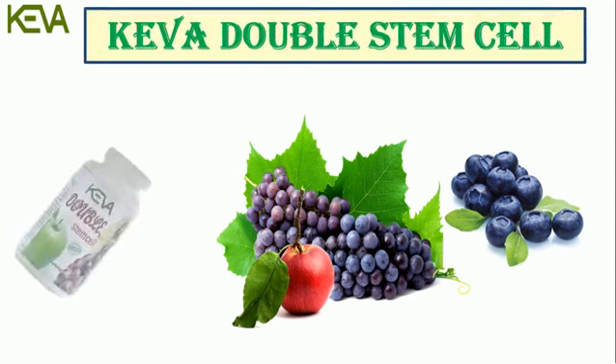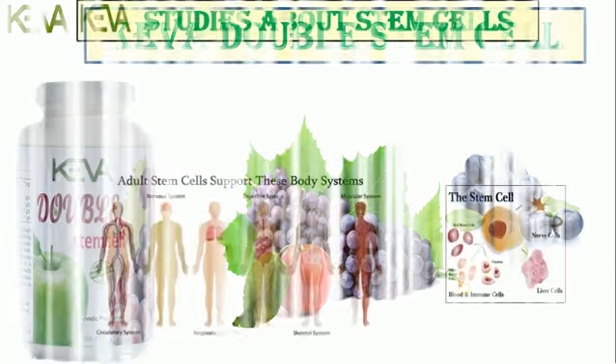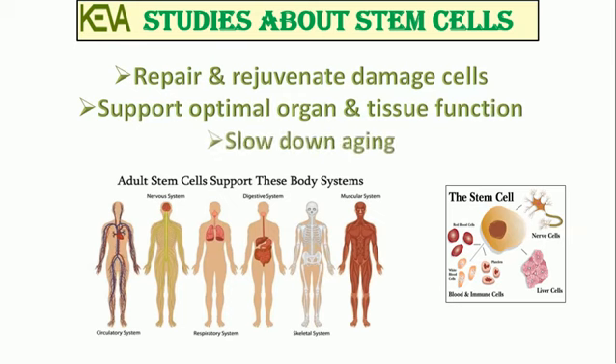Kiva Double Stem Cell – a unique blend of international quality herbs in extracts. According to recent scientific studies, stem cells can repair and rejuvenate damaged cells, support optimum organ and tissue function, and slow down aging.